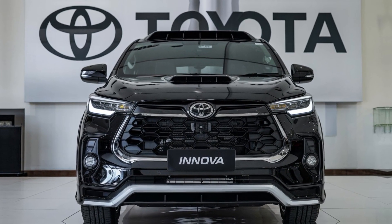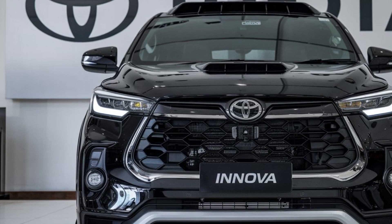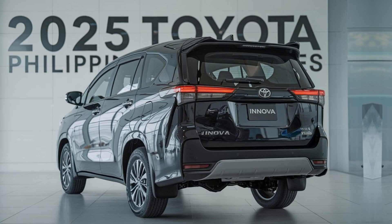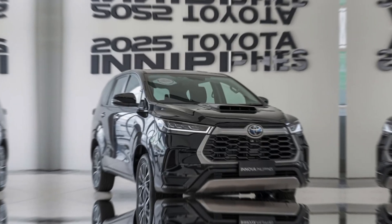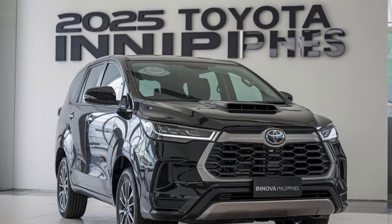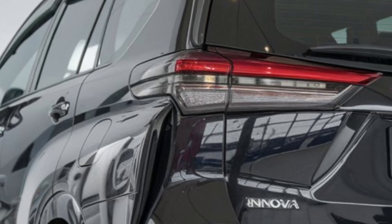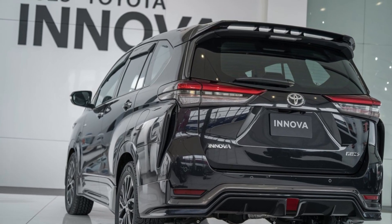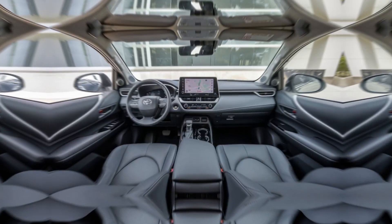First up, let's talk about the exterior. The 2025 Innova sports a bold new look, with its redesigned front grille, sleeker LED headlights, and a more aerodynamic profile. This MPV isn't just about utility anymore — it's about making a statement on the road. Toyota has added stylish 18-inch alloy wheels, giving the Innova a more commanding presence. And check out these new LED taillights — they're sharper and more dynamic, ensuring you stand out day or night.